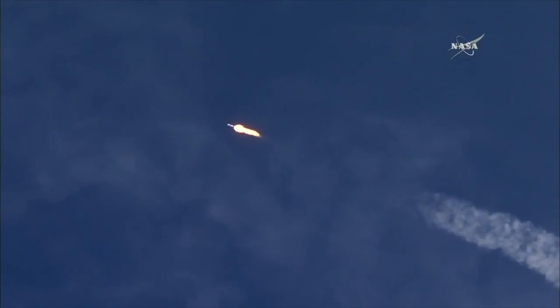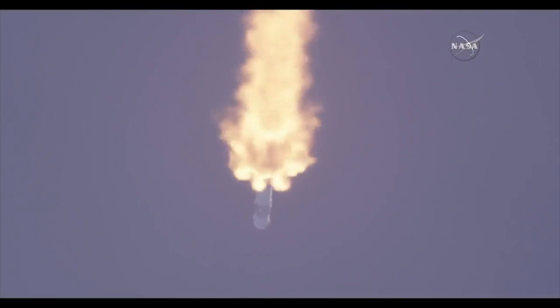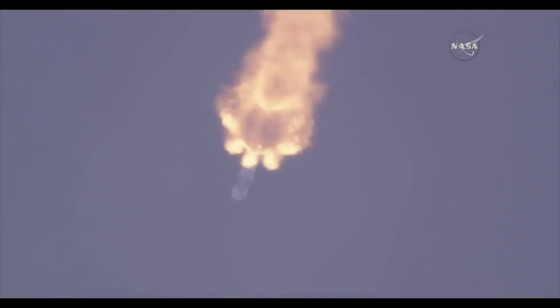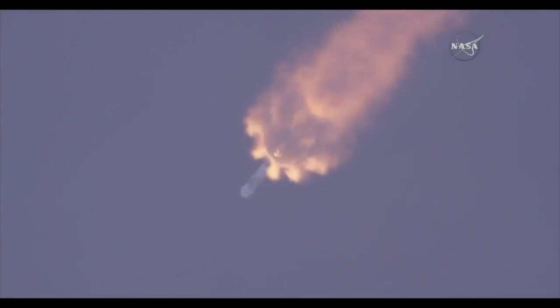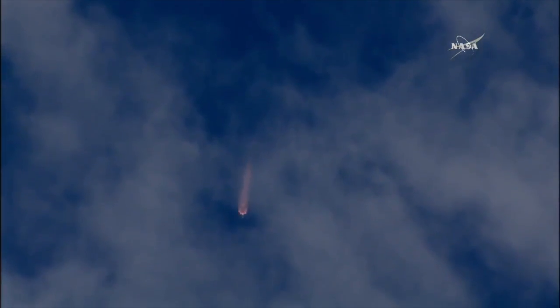One minute, 30 seconds into flight. And the second stage engine chill has begun. Around two minutes, 35 seconds into flight, the nine Merlin engines will sequentially shut down. You'll hear the term MECO, which means main engine cutoff.